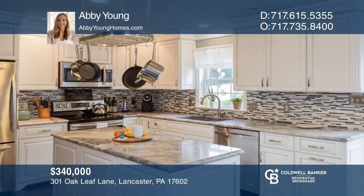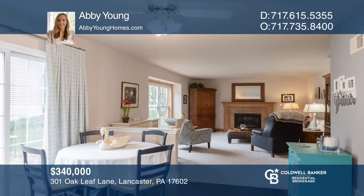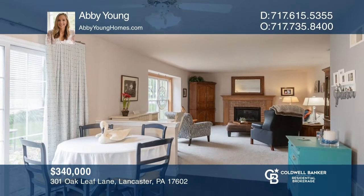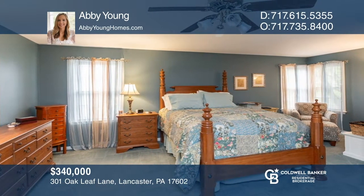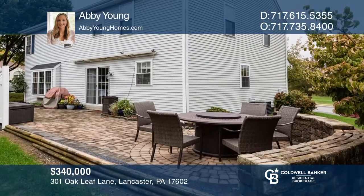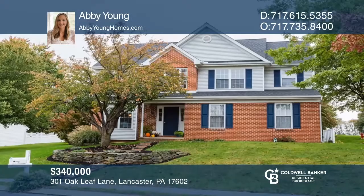This home features a newer kitchen with marble counters, stainless steel appliances, and opens to the family room with a gas fireplace. The large master suite includes a sitting area, walk-in closet, and updated master bath. Outside, you'll find a stone paver patio overlooking the large side yard of this quarter-acre lot. Make yourself at home by scheduling a tour with Abby Young.